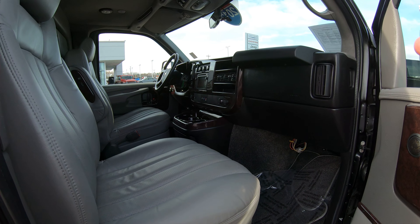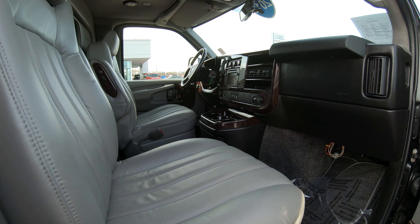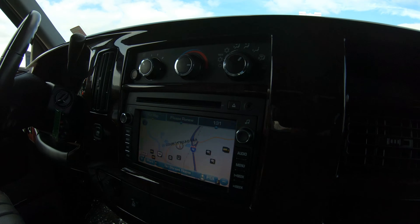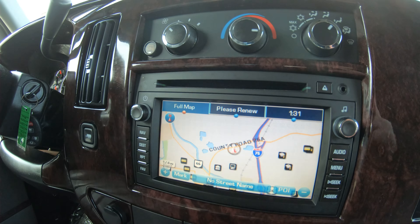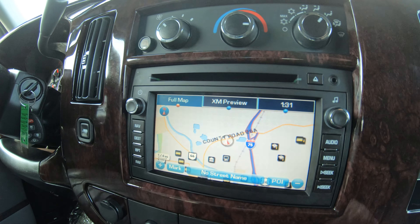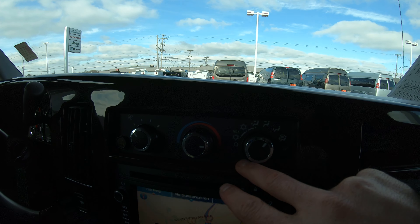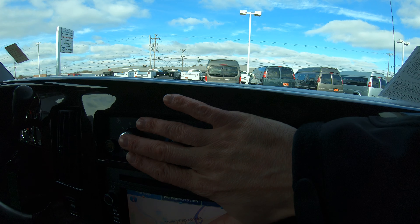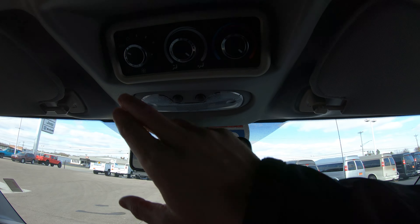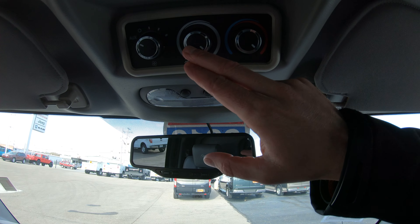Moving to the front, the driver and passenger seats have power seats, power lumbar, and heated front seats. There's a fully touch-screen radio with navigation — factory navigation — with XM radio capability as well as AM/FM. Right above that is your AC and heat system for the front of the van, and from up here you can also run the rear heating and AC if you'd like.